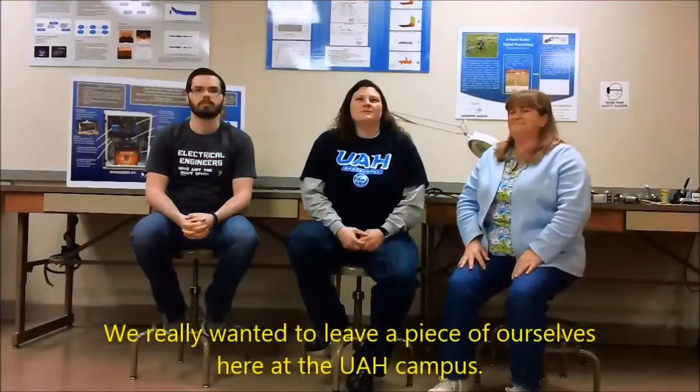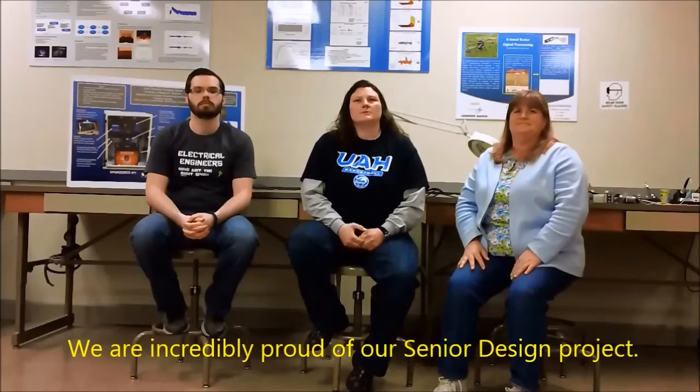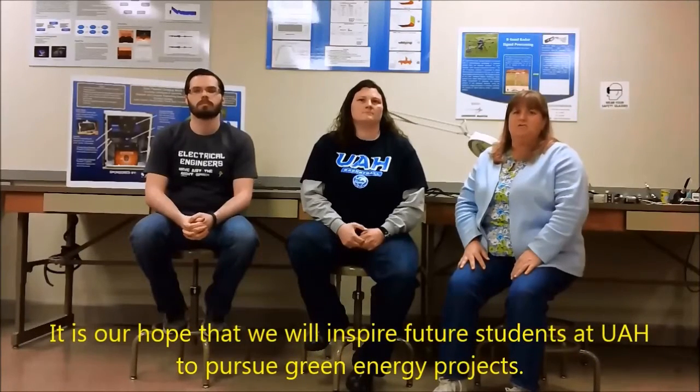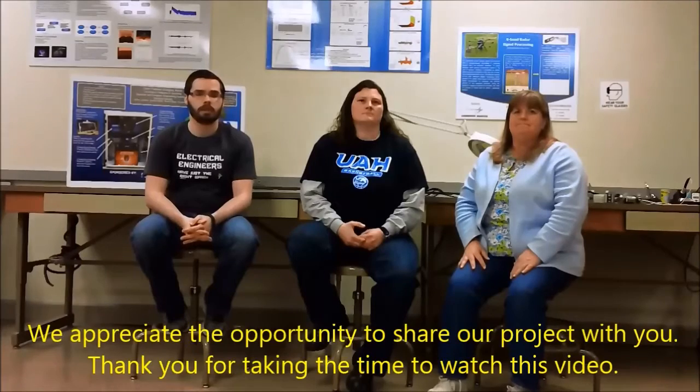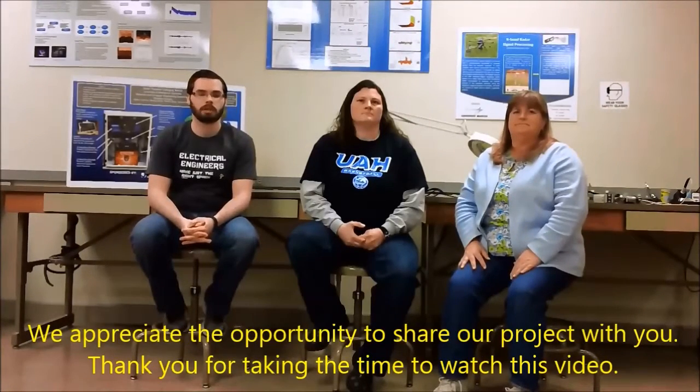We really wanted to make a piece of ourselves here at the UAH campus. We are incredibly proud of our senior design project. It is our hope that we will inspire future students at UAH to pursue green energy projects. We appreciate the opportunity to share our project with you. Thank you for taking the time to watch this video. We are honored that our project will be considered for the Paul Salmon Engineering Design Award.